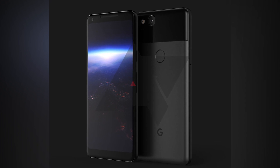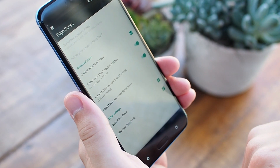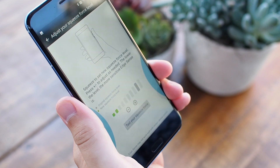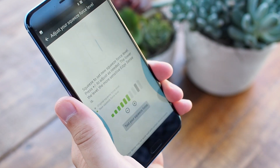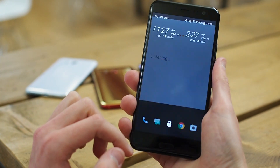Android Police also reports — and this is something we've been hearing from our own sources — that Google is looking at including an Edge Sense-like squeezable function into at least the larger 2017 Pixel. It's not clear exactly what this would do, though one obvious possibility is that it could activate Google Assistant, or perhaps it might be programmable like it is on the HTC U11.